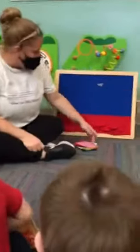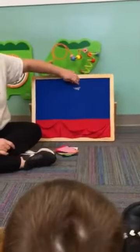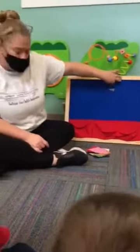Okay guys, this is our game called Little Mouse. Can you say hi to my friend Bill? We made Bill out of felt.